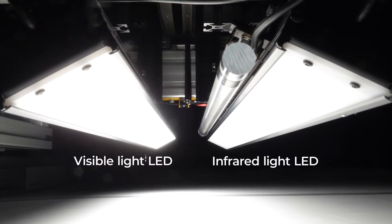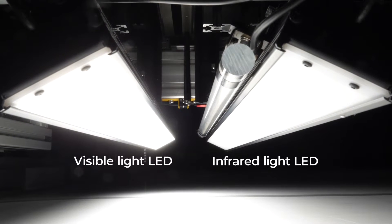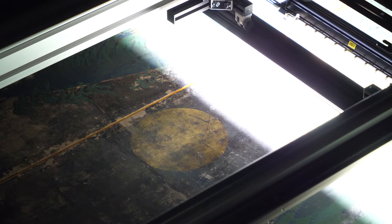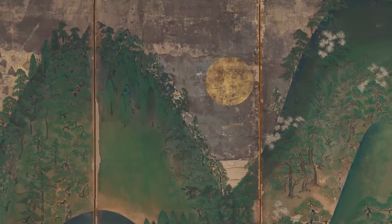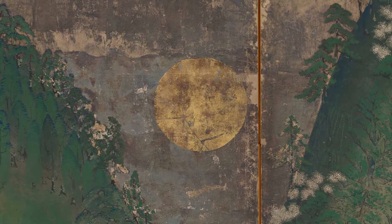The scanning process begins. Light is produced by two types of LEDs — one emitting visible light and the other infrared. Visible light is first used to scan this depiction of the sun. This is the resulting image. It's a precise record of the condition of the thin gold leaf.